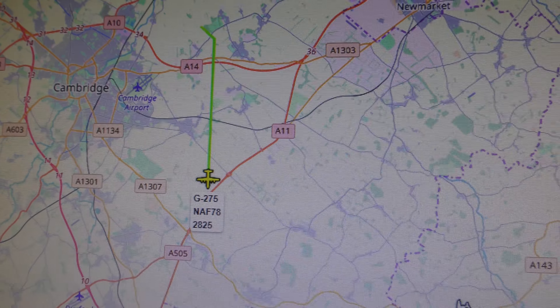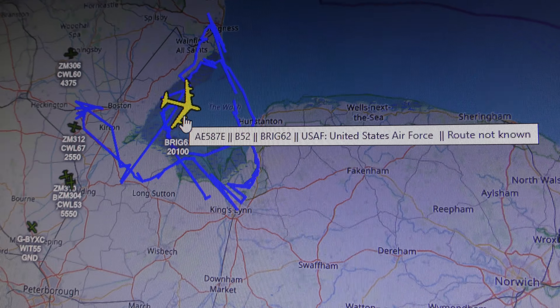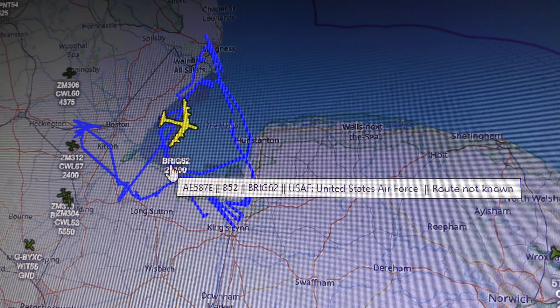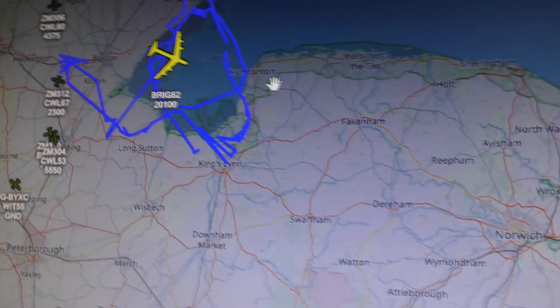Let's just see if Frida's got it. Switch to Frida — Frida's got the B-52, as you can see. Call sign Brig 62, US Air Force.